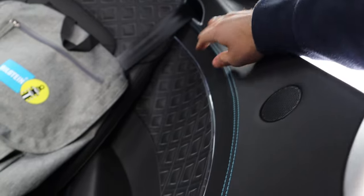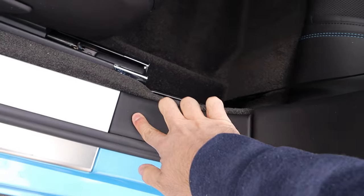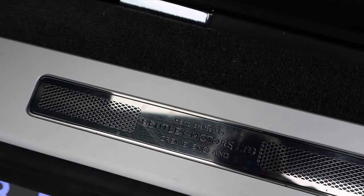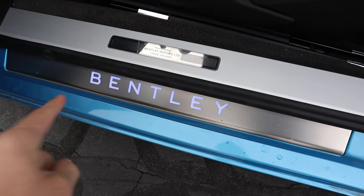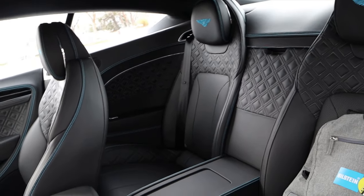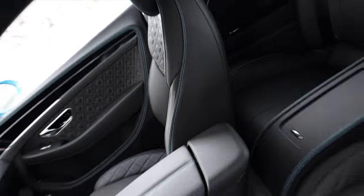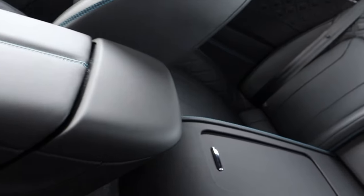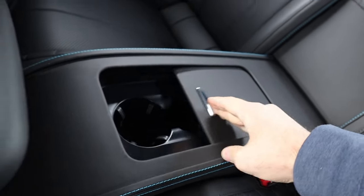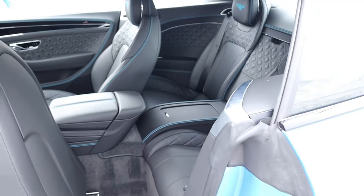Everything is leather — up top, down below, everywhere you look. There's a beautiful metallic plaque, and notice the Bentley name is illuminated. The rear seats could technically fit people, but it's very cramped, so realistically it's better used as storage space. There are also a couple of cup holders with charging ports for rear passengers.